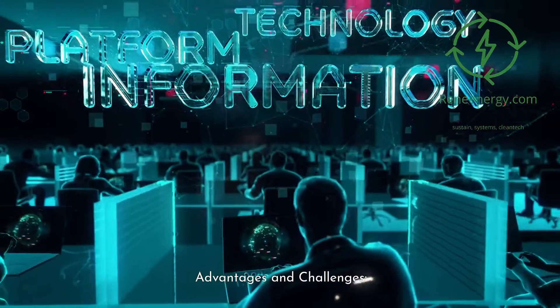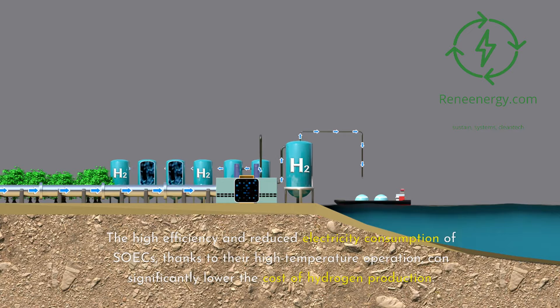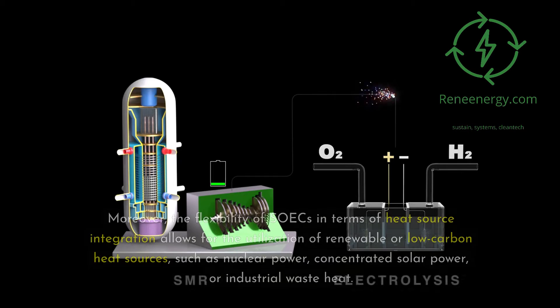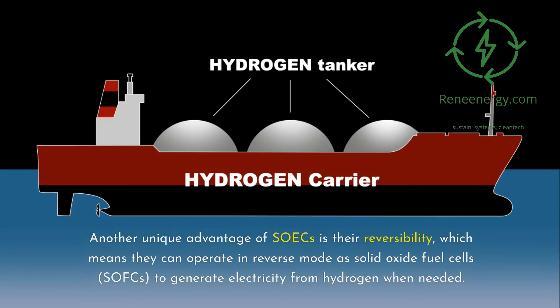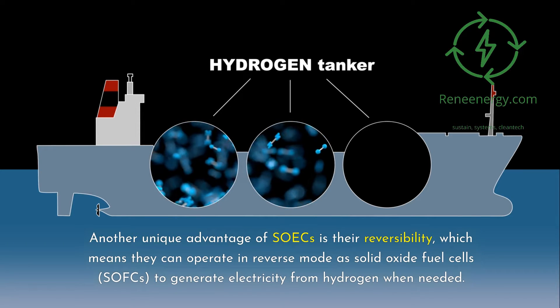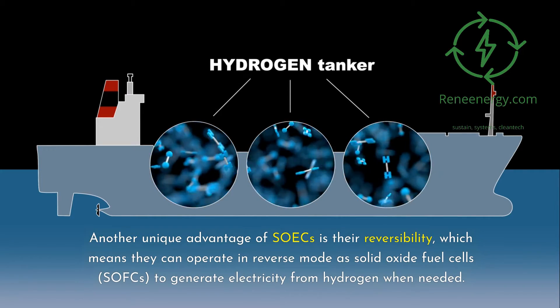SOICs offer several key advantages over traditional electrolyzers, making them an attractive option for green hydrogen production. Their high efficiency and reduced electricity consumption — thanks to high-temperature operation — can significantly lower the cost of hydrogen production. The flexibility in heat source integration allows utilization of renewable or low-carbon heat sources such as nuclear power, concentrated solar power, or industrial waste heat. Another unique advantage is their reversibility: SOICs can operate in reverse mode as solid oxide fuel cells, SOFCs, to generate electricity from hydrogen when needed.